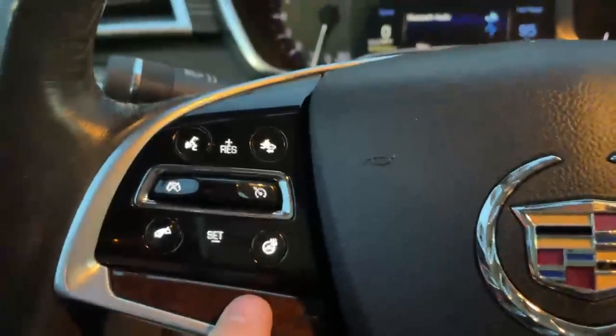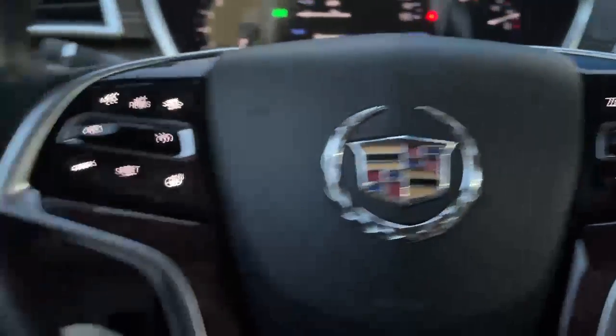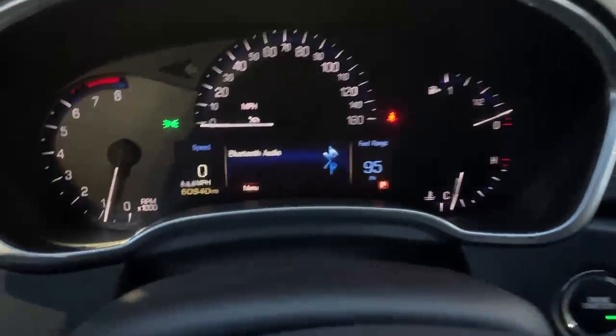It is all wheel drive. You do get a heated steering wheel, forward collision alert, your Bluetooth settings, cruise control settings as well. And then your driver's information center controls everything there on the cluster.